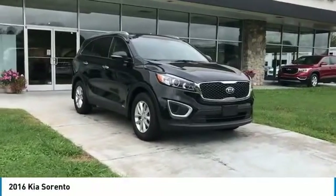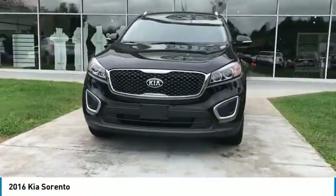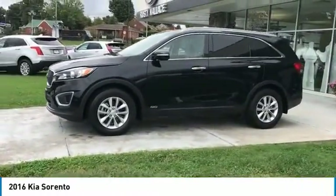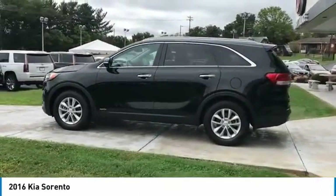Come test drive the 2016 Sorento. The Kia Sorento is a comfortable riding, powerful, compact SUV loaded with impressive standard features. Take one look at its stylish, sleek design and you'll want to cross over to a Sorento.